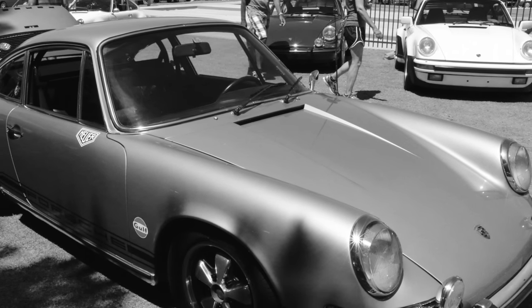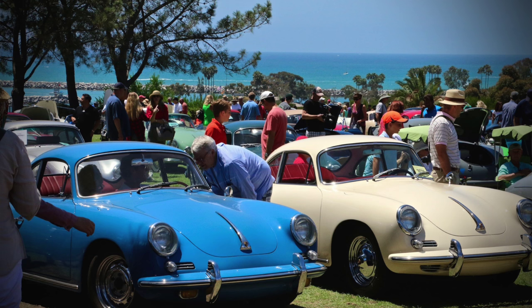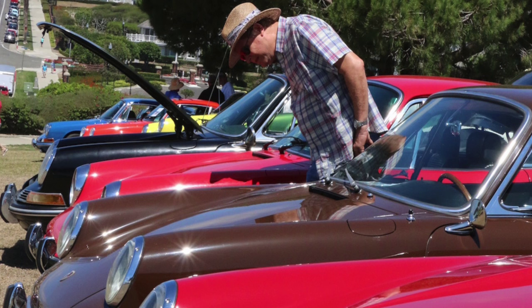They're the successor to the original Porsches, the 356s that were designed by Ferdinand Porsche. His son, Butzy Porsche, came up with the idea of the 911 in 1959 because he wanted a faster, more comfortable, larger car that could compete better on the track. The 911 was first introduced in 1963 at the Frankfurt Auto Show and came out in production in September of 1964.